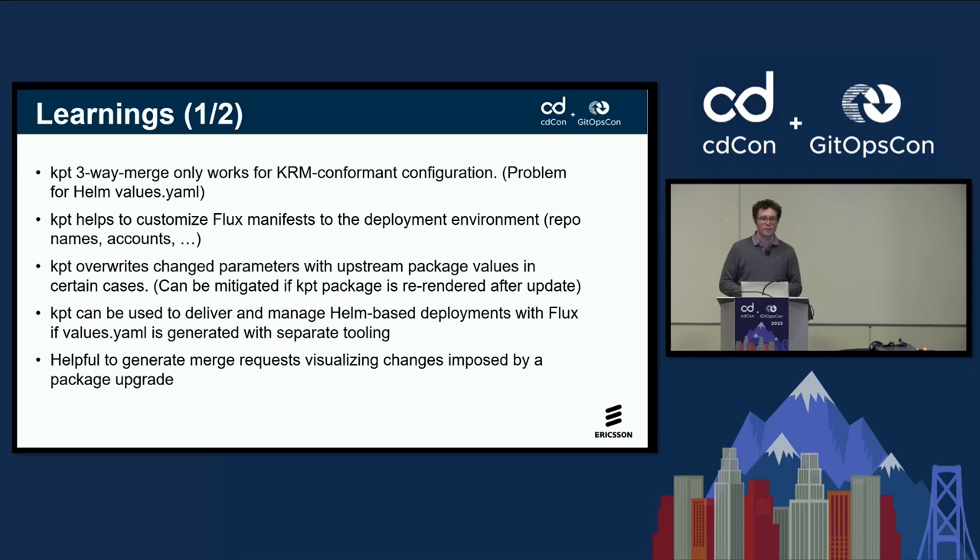KPT can be used to deliver and manage Helm-based deployments with Flux if you manage to generate or update the values.yaml with separate tooling. As noted, you can't really use KRM or KPT to do that. What is really helpful is generating these merge requests that visualize the changes imposed by a package update — that really helps improve confidence in deploying these packages when you know exactly what is going on, because we still need packages which collect a number of changes in one deliverable.